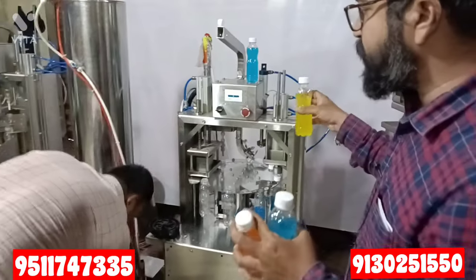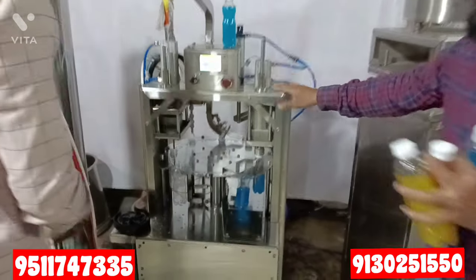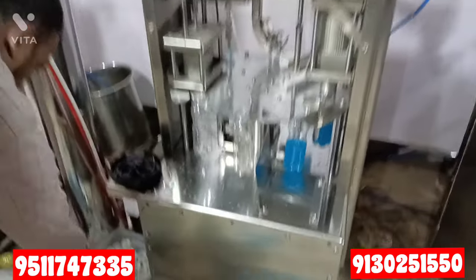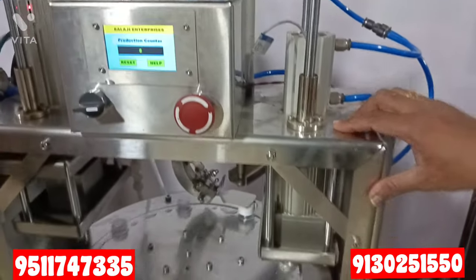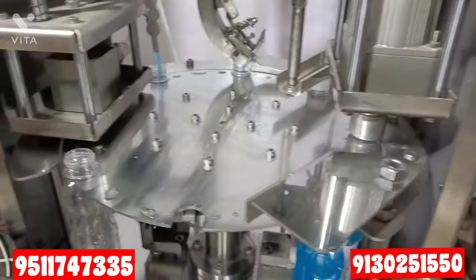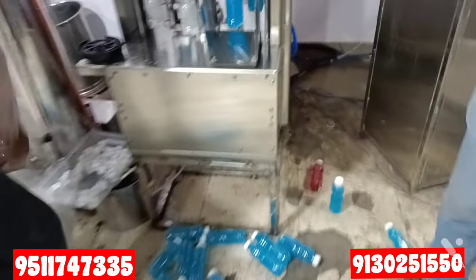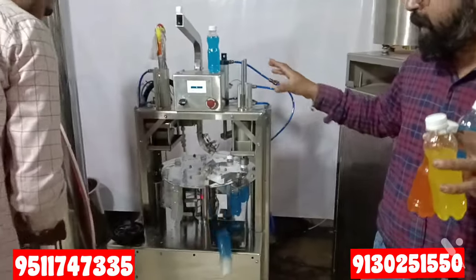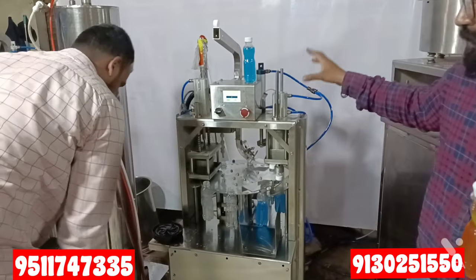This machine is running continuously — blueberry is coming out here. You can see the quality of the machine — it is made in stainless steel. You can see the screen on the top of the machine; the whole body is made in stainless steel. The quality of the material has not been compromised. All high-quality materials have been used, and everything is from a standard company.